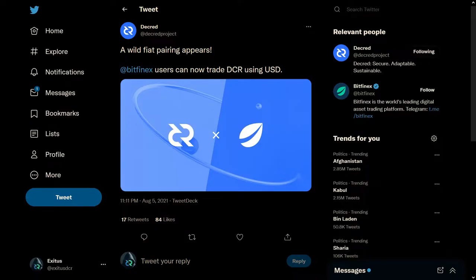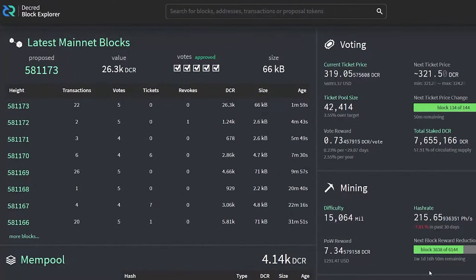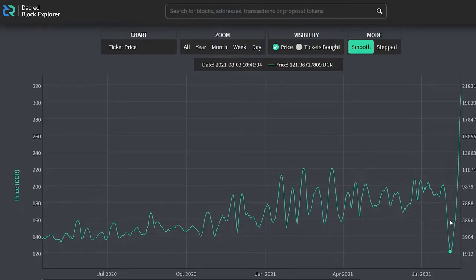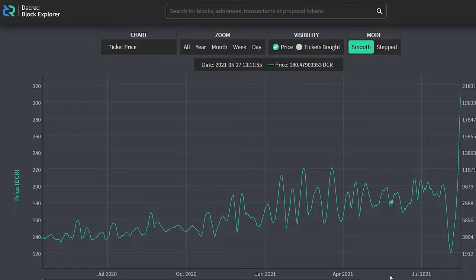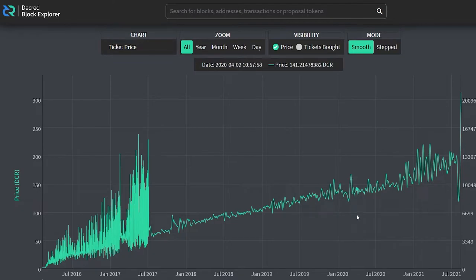Decred has been given a USD pair on Bitfinex, and Bitcoin.com has listed Decred with BTC, ETH, and Tether pairs. We recently hit new all-time highs in staking participation and in the number of coins mixed. The ticket price, which is the cost of staking on the Decred protocol, has shot up to 319 Decred per ticket after falling to just 120 Decred per ticket. This is the highest ticket price ever in Decred history, even taking into account the old staking algorithm, which saw prices wildly fluctuate. Nearly 58% of Decred in circulation is currently being staked.